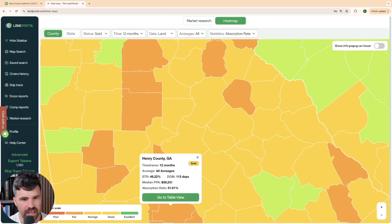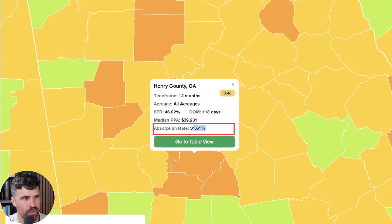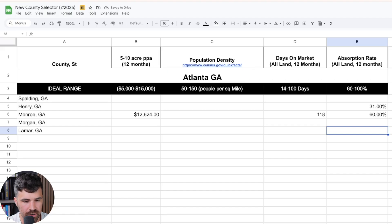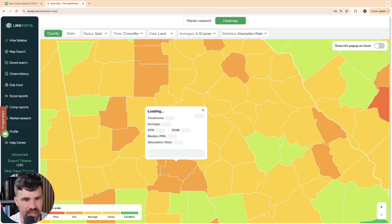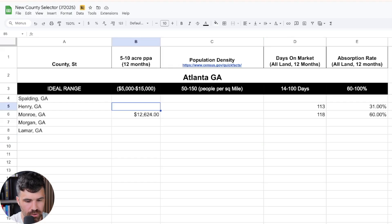Next is Henry County, Georgia. The absorption rate is 31.6, which is very low. Days on market is 113 — land is not moving great here. For the median price per acre, we switch back to five to ten acres, and it comes in at 17,500 — which is actually quite high.